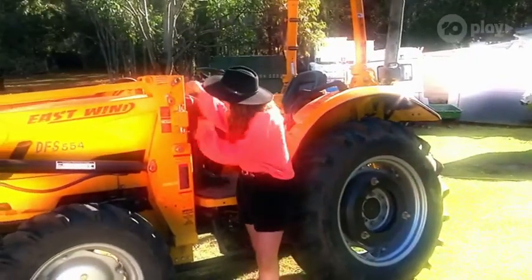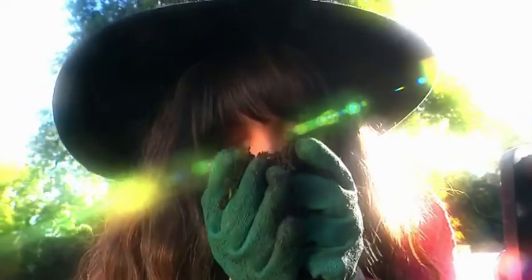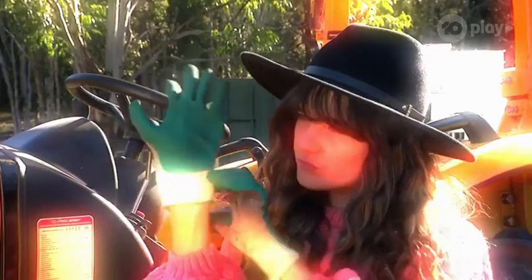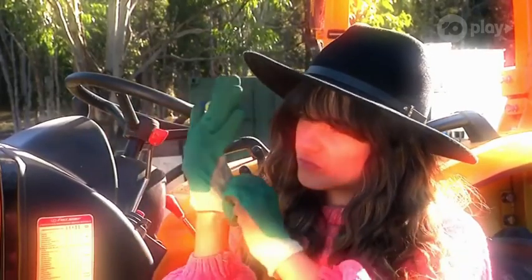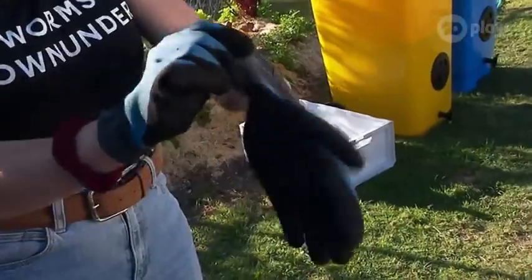I bet you're wondering: how do I make my own vermicompost? Who can teach me how to save the planet, recycle my food, and get over my fear of worms? Well, if you'd asked me, I don't have a clue. So I found someone who does. Introducing Francesca, an OG worm farmer.